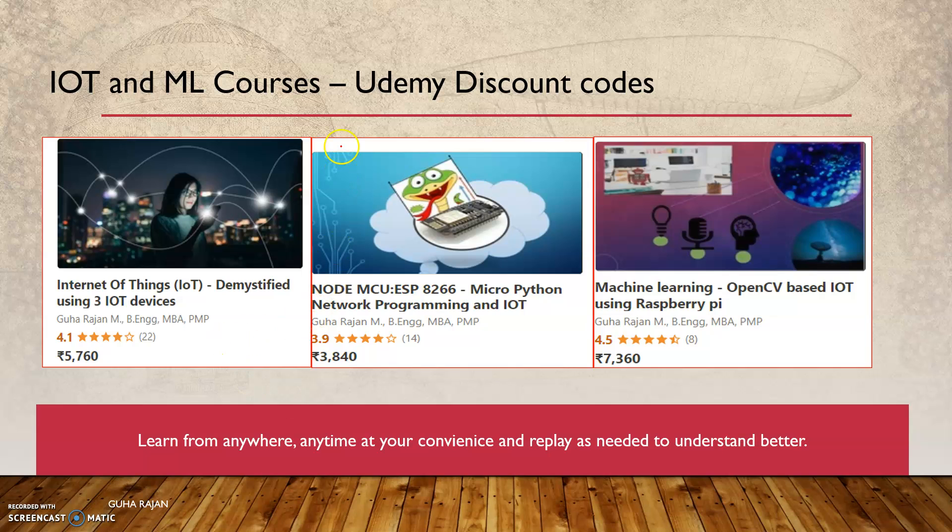The next course is completely on NodeMCU, but it exclusively uses MicroPython. It teaches you how to flash the NodeMCU with MicroPython and how to use it in network programming and IoT as well. That's the second course.